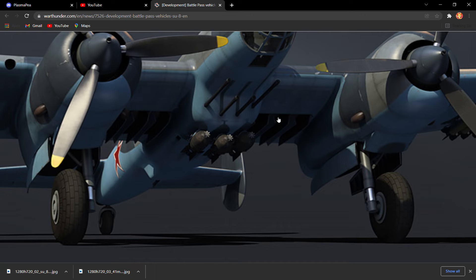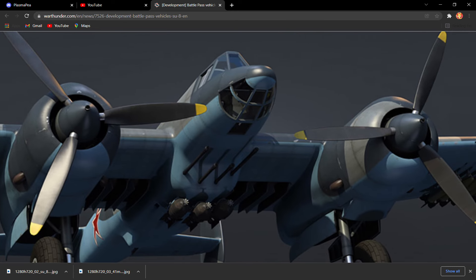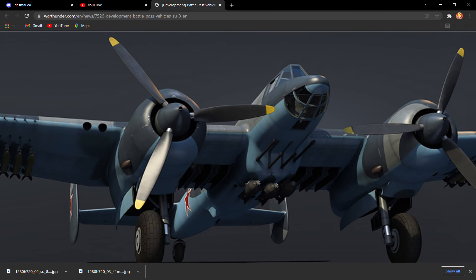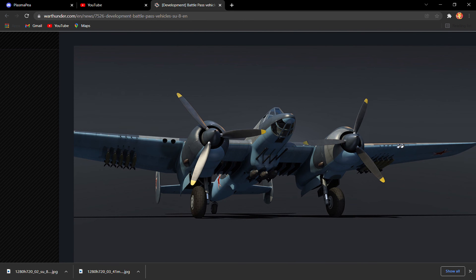Those are hundred kilogram Russian bombs, which are very iffy. I don't think it's going to have a bomb sight, although it could. Overall it's going to be a wonderful aircraft and I'm going to enjoy it.